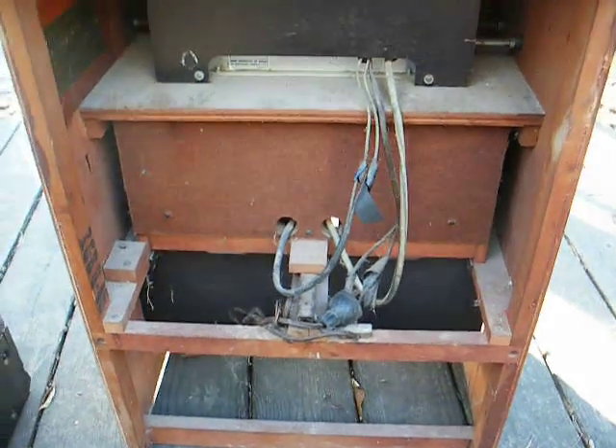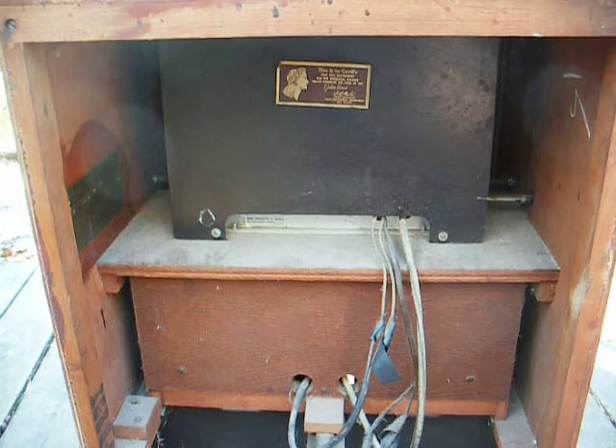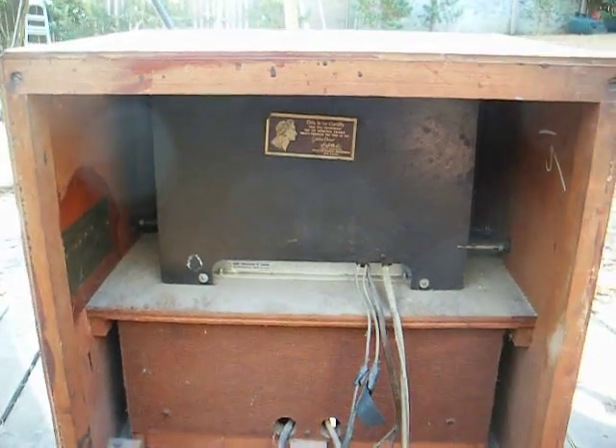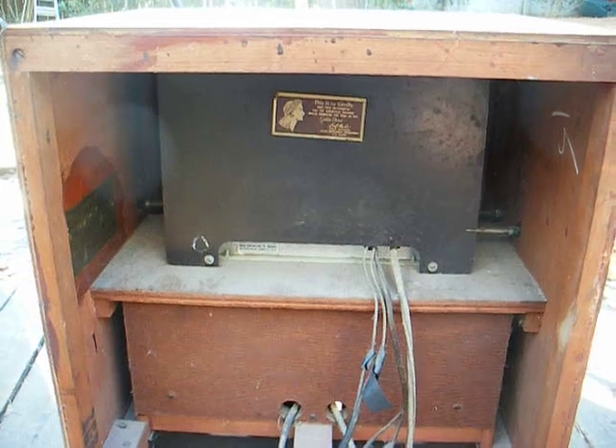So I just thought I'd show you that real quick. This will be restored one day, and I'll probably actually use it as a nightstand in my bedroom. Thanks for watching, and more to come later.